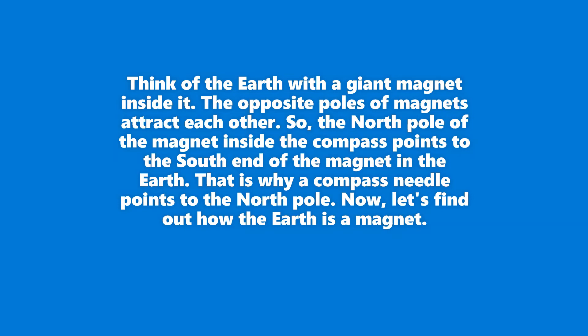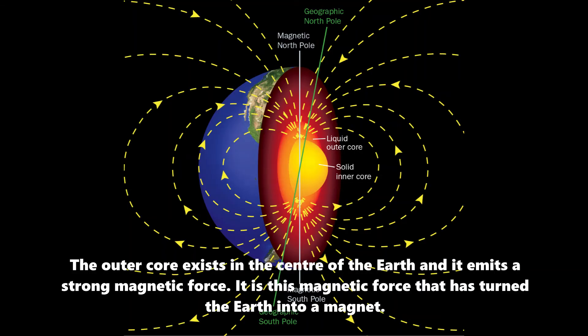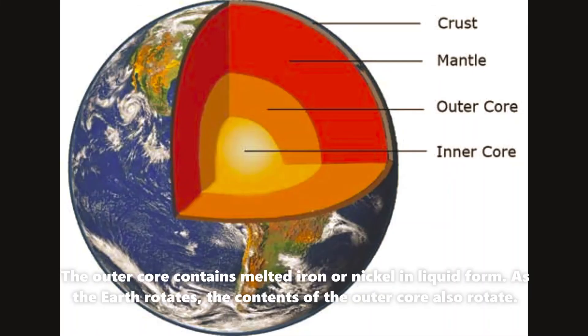Now let's find out how the Earth is a magnet. The outer core exists in the center of the Earth and it emits a strong magnetic force. It is this magnetic force that has turned the Earth into a magnet. The outer core contains melted iron or nickel in liquid form. As the Earth rotates, the contents of the outer core also rotate.